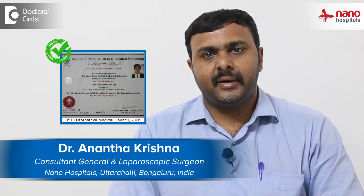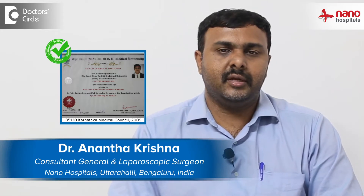Hi, I am Dr. Ananta Krishna. I am a practicing surgical gastroenterologist at Nano Hospitals Uttarali.